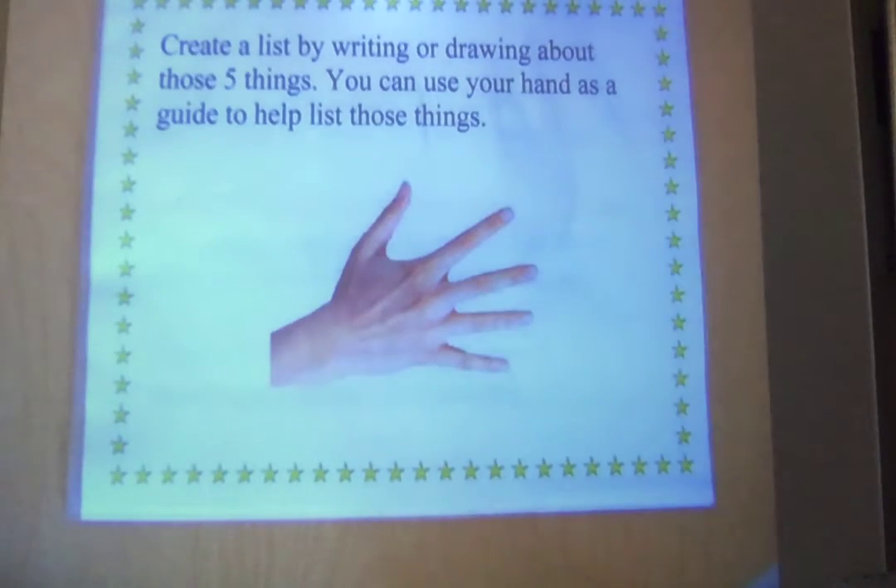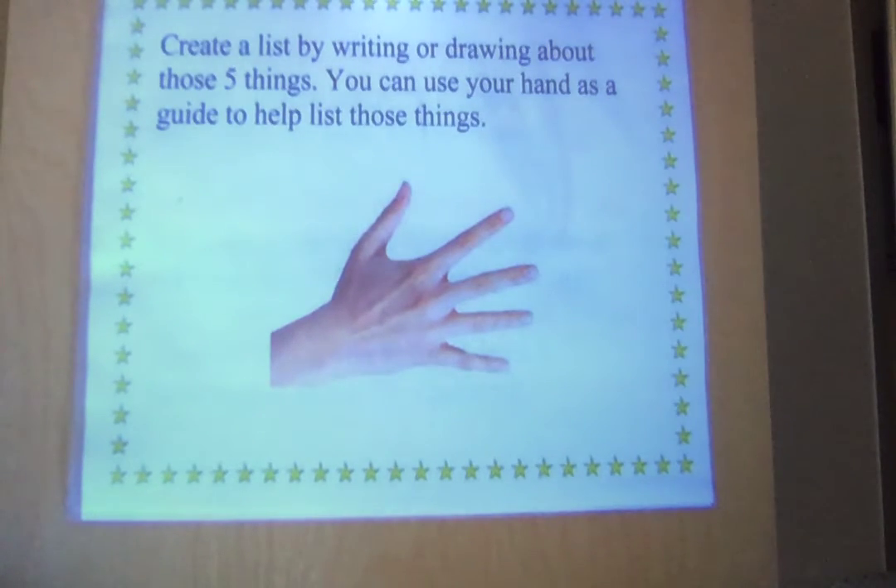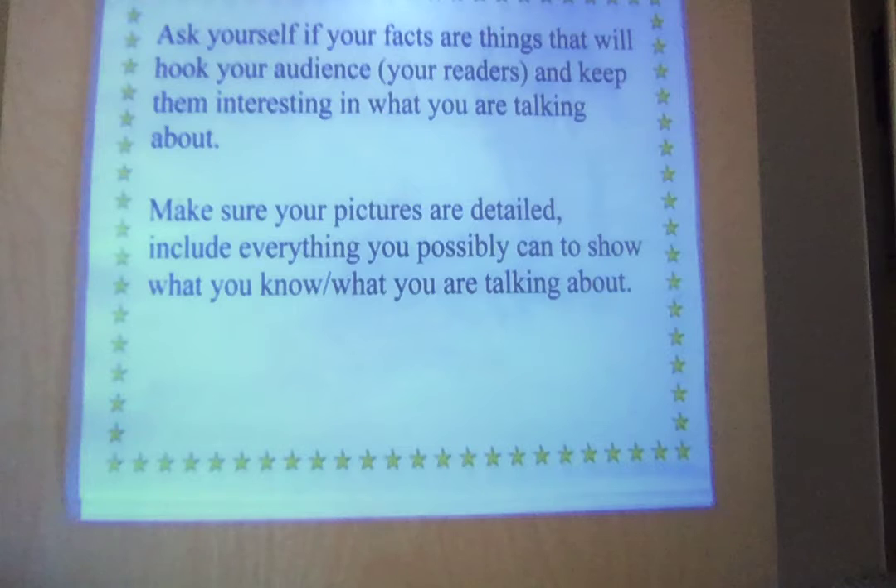Create a list by writing or drawing those five things. You can use your hand as a guide to help list those things: one, two, three, four, five. You want at least five interesting facts about what you're talking about. Ask yourself if your facts are so great that they will hook your reader — meaning they're going to want to read until it's over because you've given them such great, detailed information. Make sure your pictures are detailed.